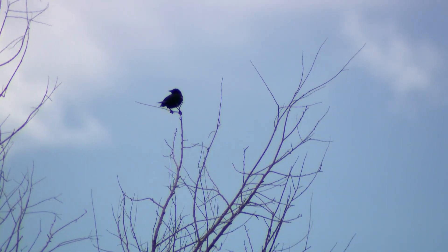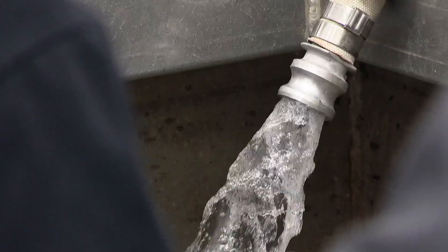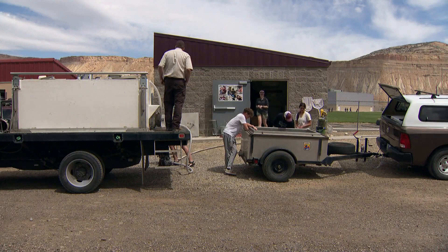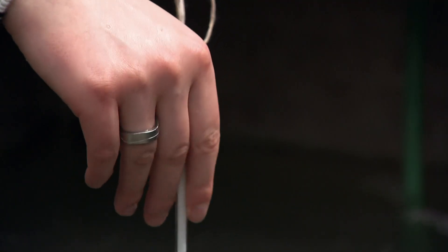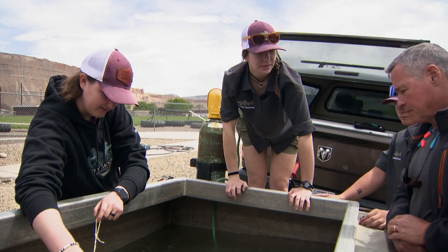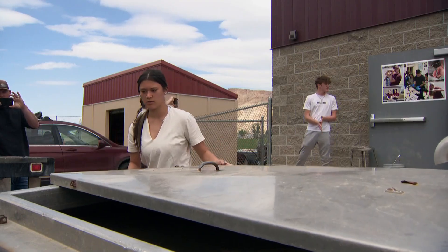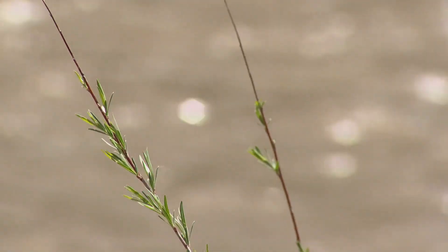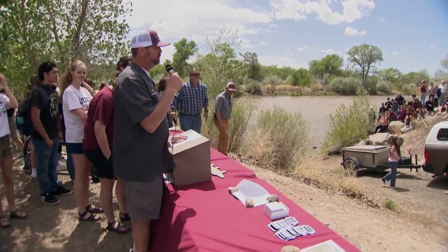Nearly two months later, the hatchery's razorback suckers have grown. It's time to take them from their tanks and drive them over to their new home. Getting the temperature just right — around 13 degrees — then it's time to head down the road to River Bend Park. We are getting ready to celebrate our 1,000th fish release today, and we are really fired up about that.